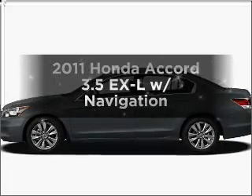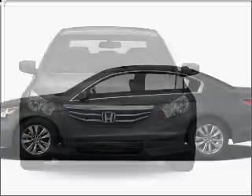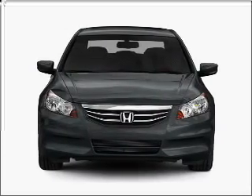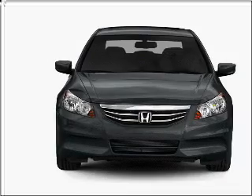Check out this 2011 Honda Accord. If you're looking for a first-rate auto, this one could be yours today. With a reliable six-cylinder engine that responds smoothly to its five-speed automatic transmission.